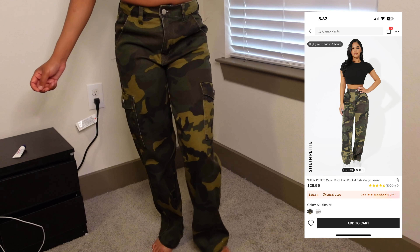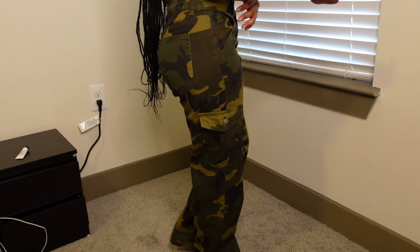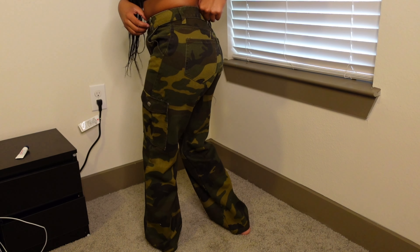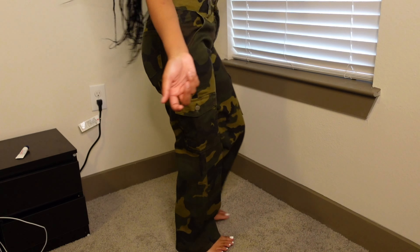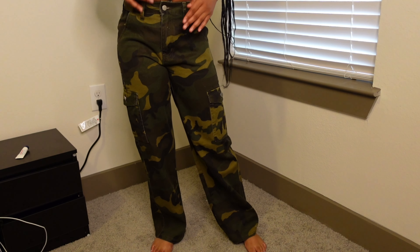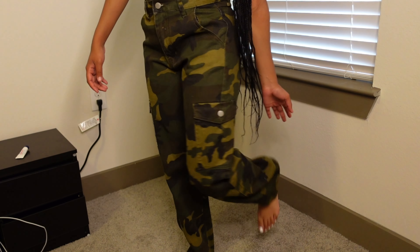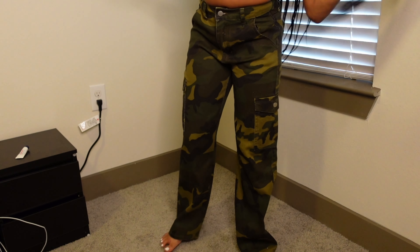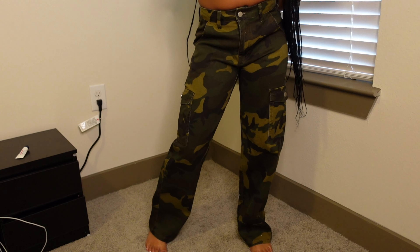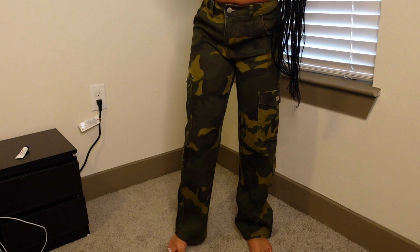I have these cargo pants — I just really felt like I needed some cargo in my life. They're really cute and they fit really, really well. They have big cuffs at the bottom which I love so much. I think you guys should definitely get these. It's not strictly a summer item but I feel like you can wear these in any season — they just go with the flow.